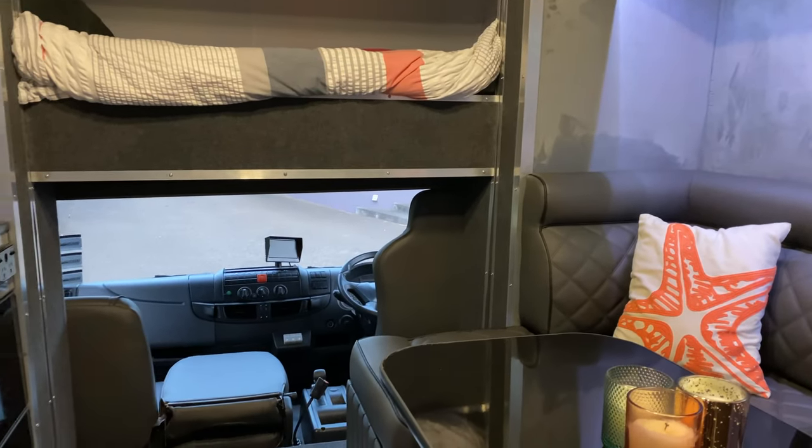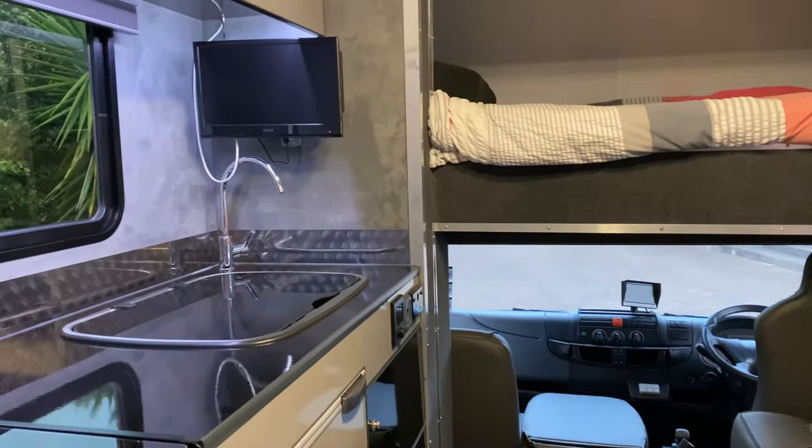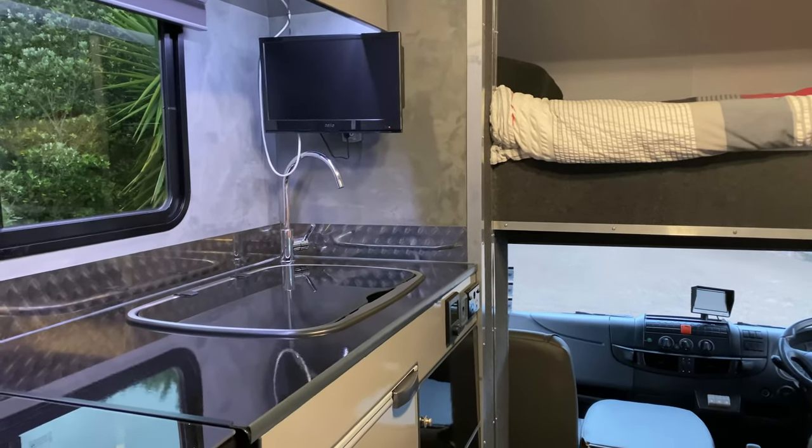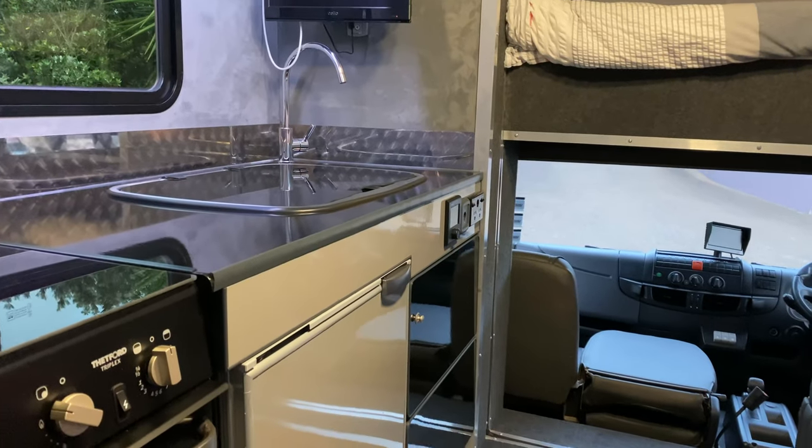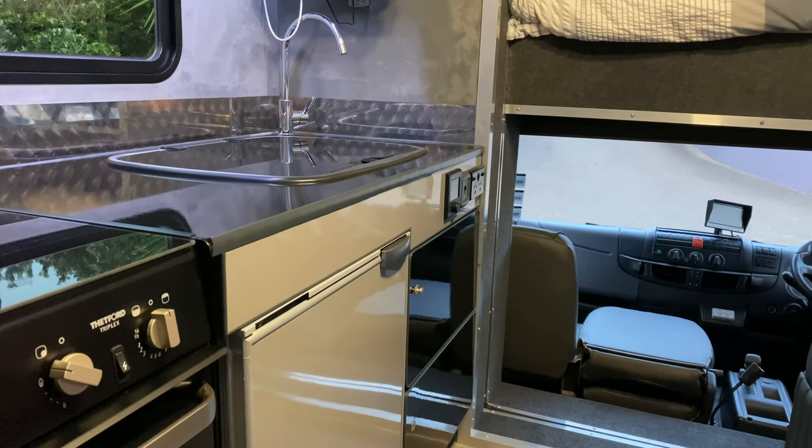There's a massive crawl-through to the cab. You've got your TV with DVD, a sink, and new controls for the boiler and the heating. There are more sockets including a USB.